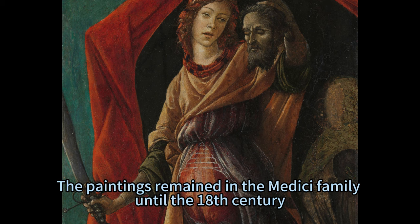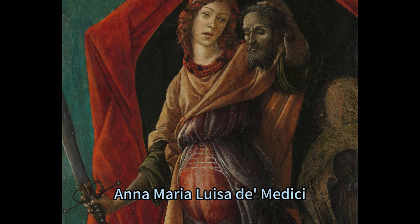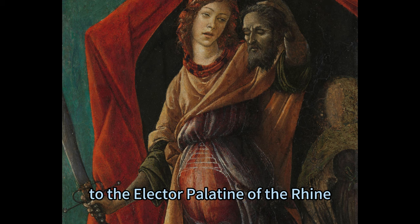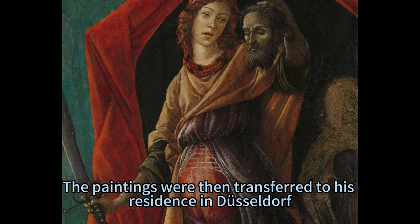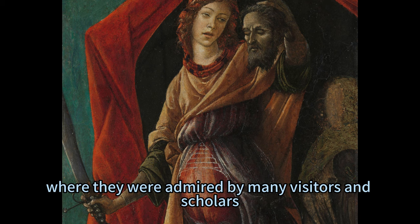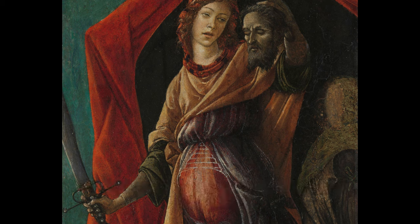The paintings remained in the Medici family until the 18th century, when they were sold by the last heir of the branch, Anna Maria Luisa de' Medici, to the Elector Palatine of the Rhine, Johann Wilhelm. The paintings were then transferred to his residence in Düsseldorf, where they were admired by many visitors and scholars who recognized their artistic value and significance.